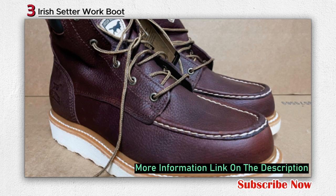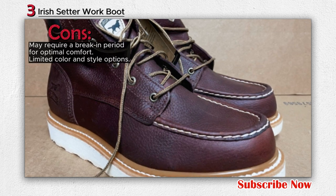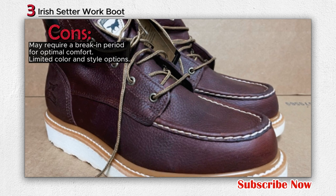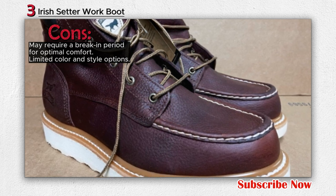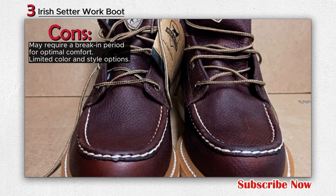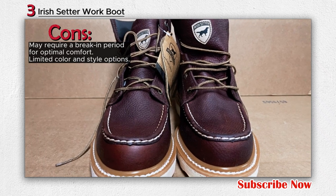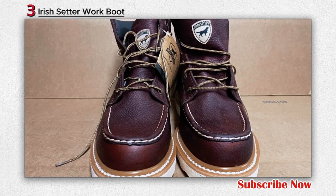The boot also provides electrical hazard protective sole and heel construction, offering an additional layer of safety against contact with electrically charged components. With a rich heritage dating back to the 1950s when the brand introduced boot style 854, the Irish Setter name became synonymous with quality and performance in both outdoor and work settings.